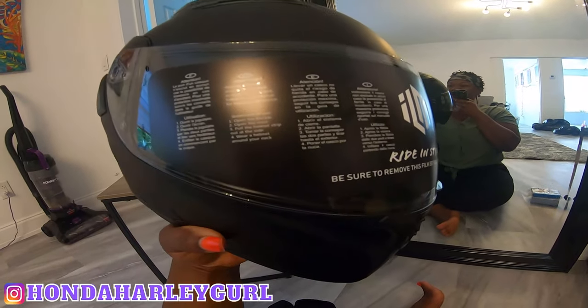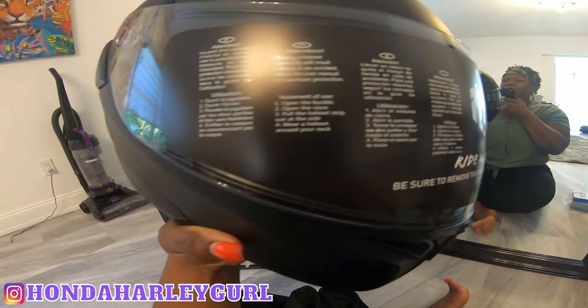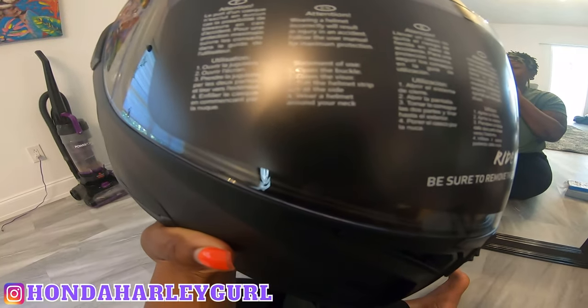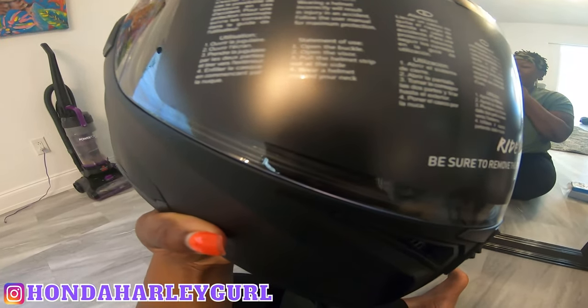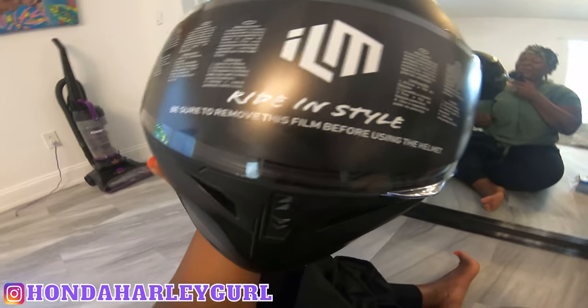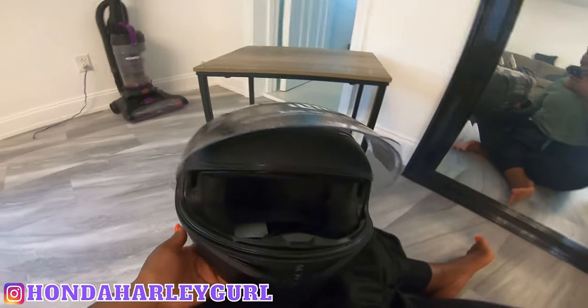There's a label that says: attention — wearing a helmet incorrectly will result in injury in an accident. Open the buckle, open the visor, pull the helmet strap out. Also says to remove the protective film before riding. Got the air vents up top. Let's open up the visor — okay, I see a lot of padding on the inside.